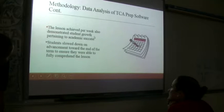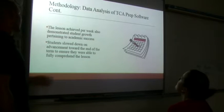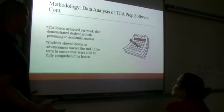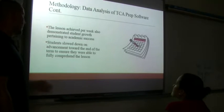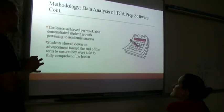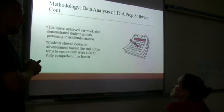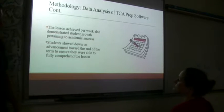Data analysis of TCA prep software showed that completing at least one lesson per week also demonstrated student growth pertaining to academic success. Students who were willing to put forward their efforts started to see academic success follow. Students slowed down and advanced towards the end of the term to ensure they were fully comprehending their lessons — around weeks seven or eight they were just trying to get through as fast as they could to at least complete that one minimum requirement.